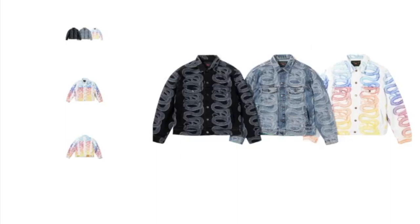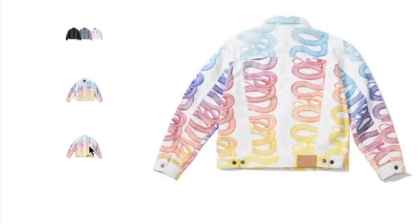This one's the Supreme Hysteric Glamour snake denim trucker jacket, and you have three colors to choose from. Hysteric Glamour is a Japanese designer from back in 1984. This jacket will retail for around $248.